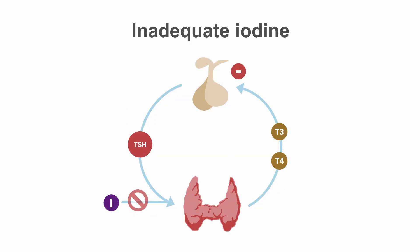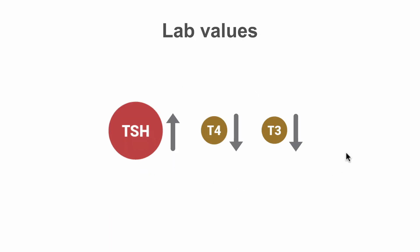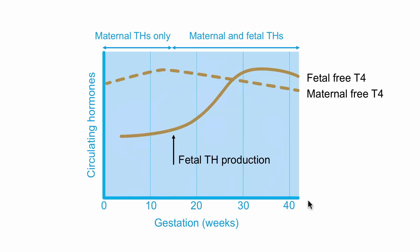If dietary iodine intake is insufficient, there will be low thyroid hormone production, resulting in an increase in TSH levels. Labs in this case will show low thyroid hormone with an increase in TSH, consistent with the diagnosis of hypothyroidism. Iodine is important both for maternal and fetal thyroid hormone production, so if there is inadequate iodine intake during pregnancy, thyroid hormone levels will be low for both mother and baby and can result in severe neurologic and growth complications.